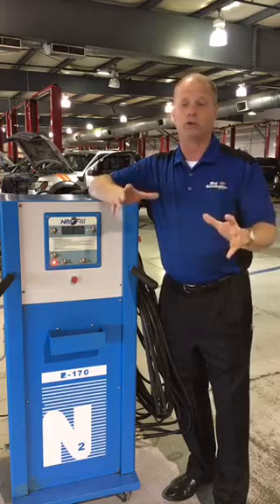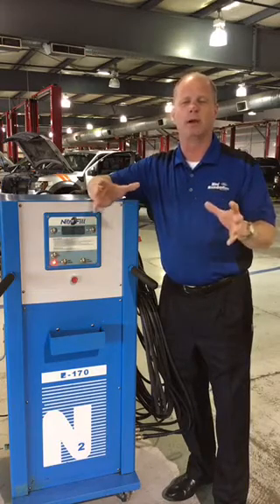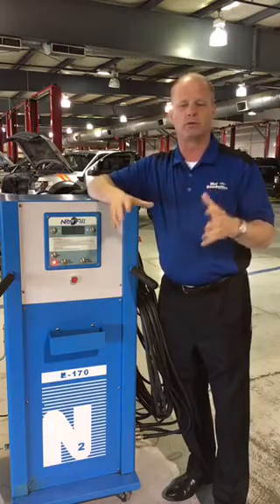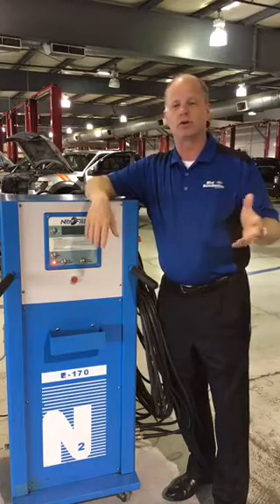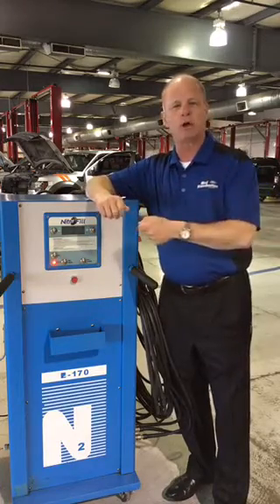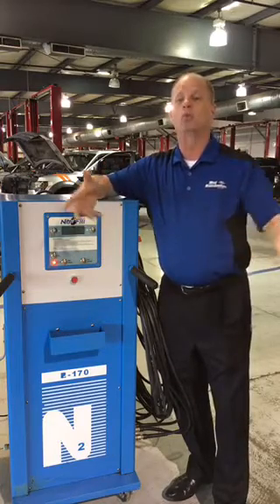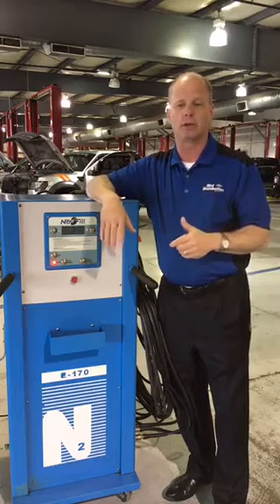There's a myth out there: what do you do if you're nowhere near a place that can put nitrogen in your tires? Guess what — it's still air. Just put some compressed air in it, it'll be okay. Everybody's worried about mixing it up, but it's still air. If you're somewhere and can't get nitrogen, go ahead and top your tire off. And the next time you come into the service department, just tell us you had to put some compressed air in your tires, and we'll recycle that nitrogen for you instead of just topping it off.